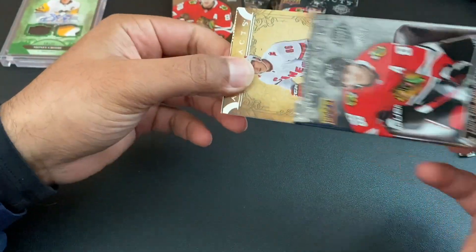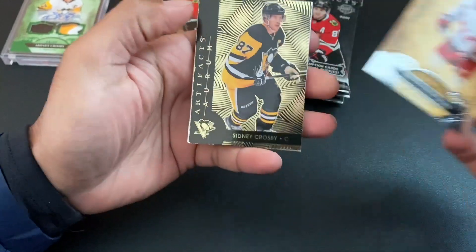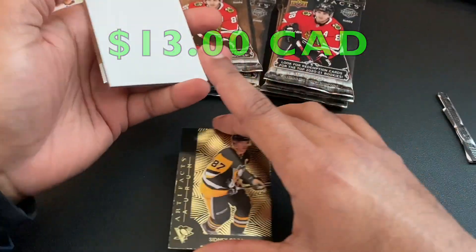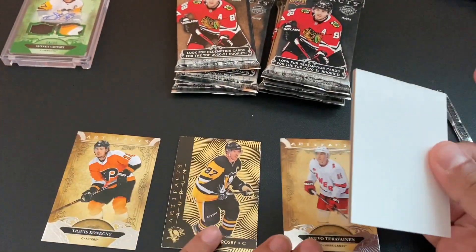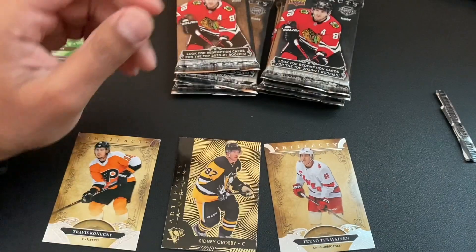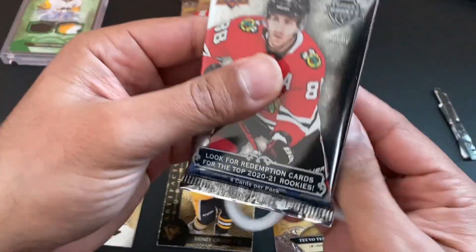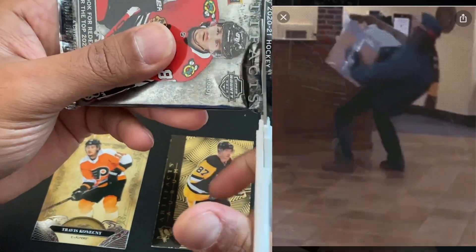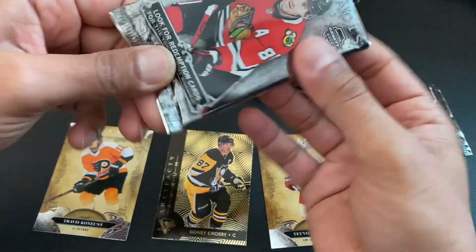It felt kind of heavy, but it's just going to be... oh nice, did the Crosby Artifacts arm — I guess this is the online version and there's only three cards in here with a massive filler. So this $220 hobby box felt very heavy, but I feel like it might just be heavy because of all these fillers they put inside.